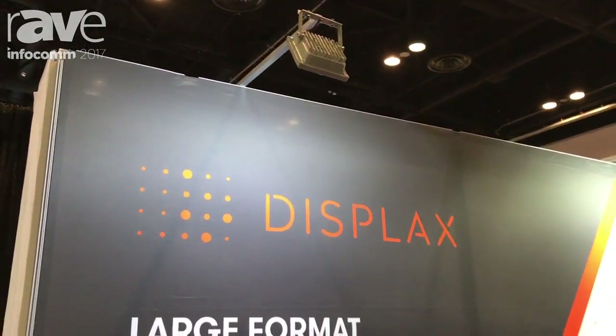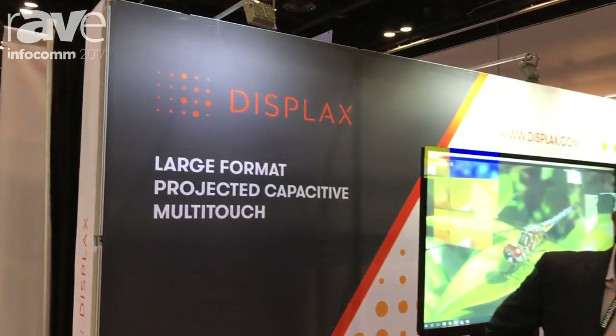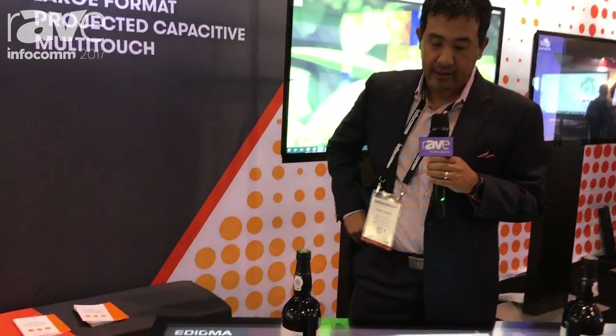Hello from Displex here at Infocom 2017 from sunny Orlando, Florida. We're going to show you some of our new technologies that we're showing here at Infocom.